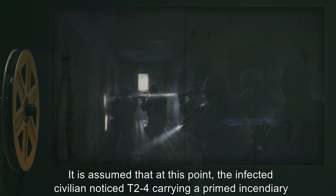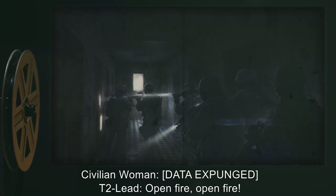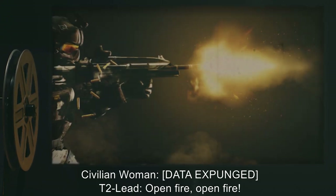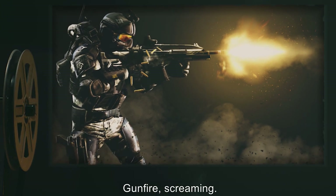It is assumed that at this point the infected civilian noticed T2-4 carrying a primed incendiary weapon and lunged forward at the team members with the knife. Civilian woman: [DATA EXPUNGED]. T2 Lead: Open fire, open fire! [Gunfire, screaming].